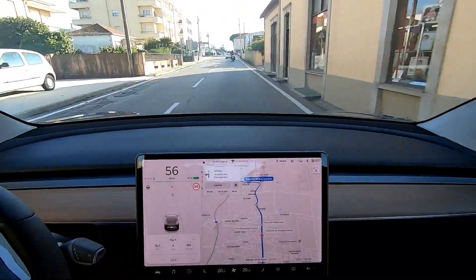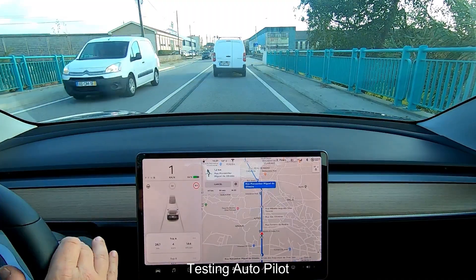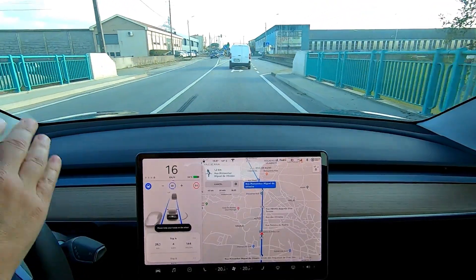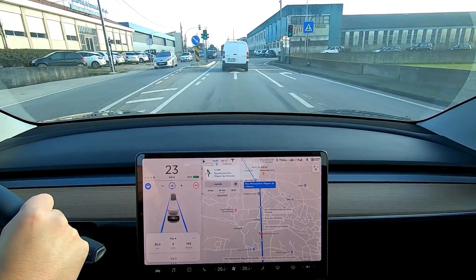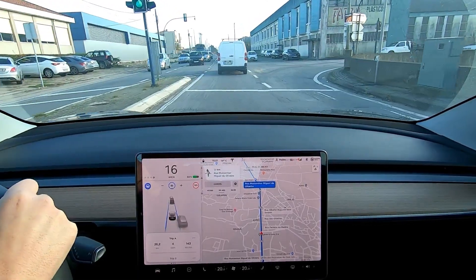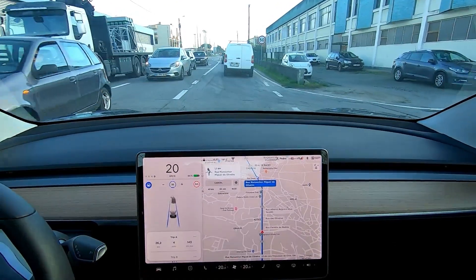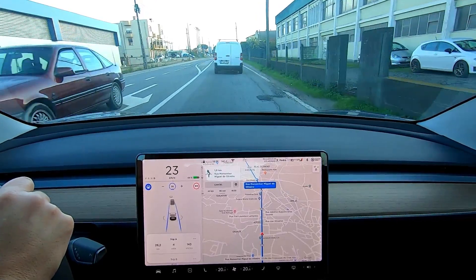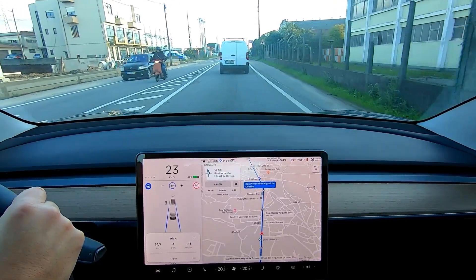I'm speeding a little to see the power of the car. I'm going to test the autopilot in a traffic jam. As you can see, I'm on autopilot, keeping the distance to the car in front. The car itself is accelerating when it can.